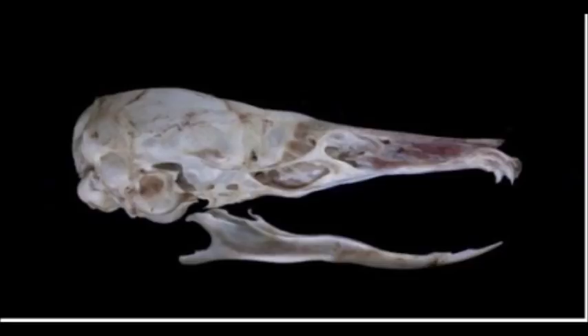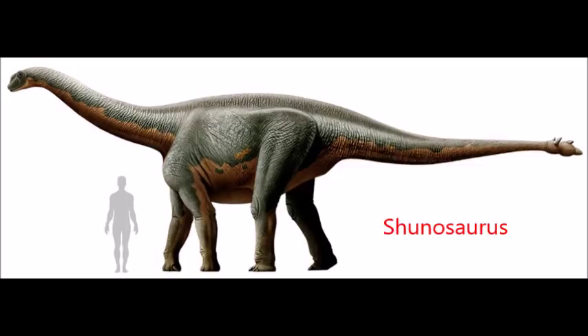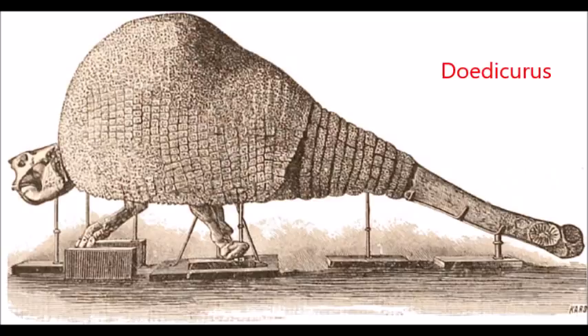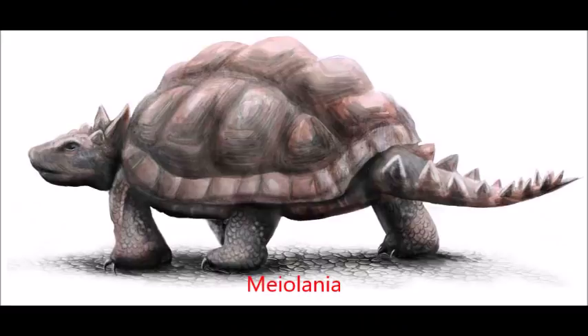How strange is that? In response to the carnivores, many herbivores have also evolved their own defenses. For example, many herbivores have evolved tail weaponry. Sauropods had long, whip-like tails. Ankylosaurs and glyptodonts had massive clubs. Stegosaurs had spiky thagomizers. And even meiolaniid turtles had tough osteoderms.